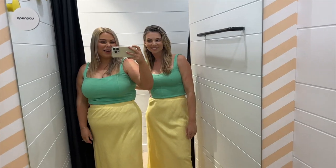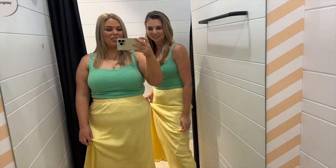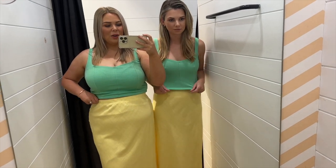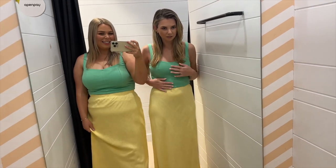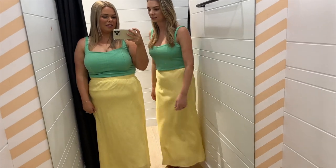Okay so we're in Dotty filming another try-on. Got this skirt and this green top — it's like a little corset top kind of thing, but it's stretchy and comfy. It's actually really really nice. Very cute.